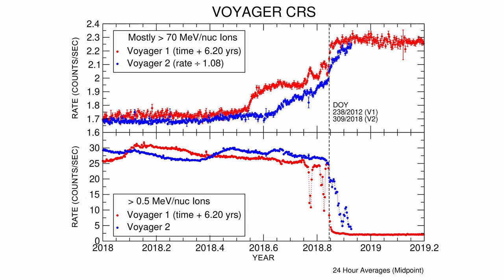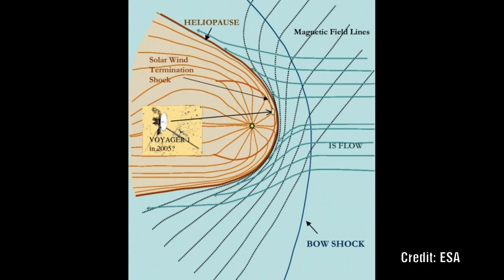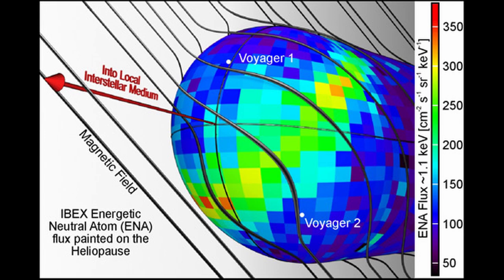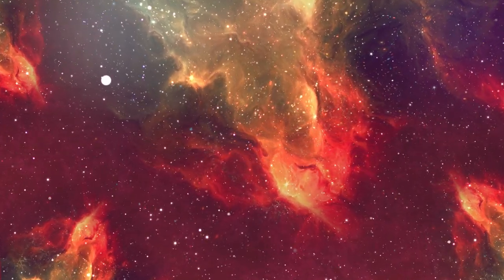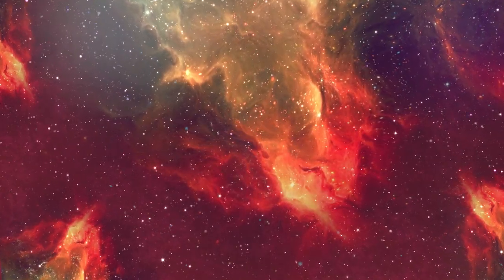Its measurements of the interstellar magnetic field are also intriguing. Before Voyager 1's 2012 crossing, scientists expected to see a significant difference in the direction of the magnetic field outside the heliopause compared to inside. Voyager 1 found that the interstellar field was largely aligned with the heliospheric field, and this was confirmed by Voyager 2 as well. This is a mystery to most scientists as there is no clear mechanism for why these two fields should be aligned.